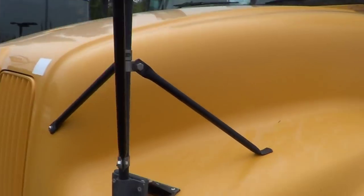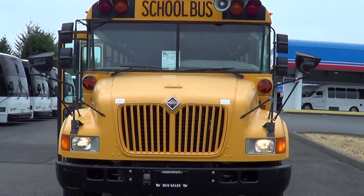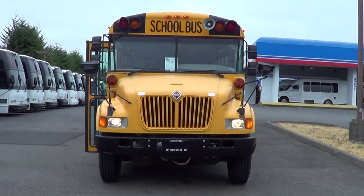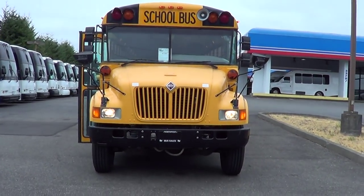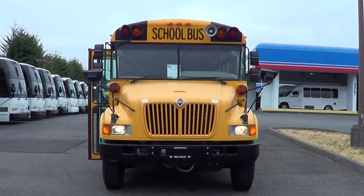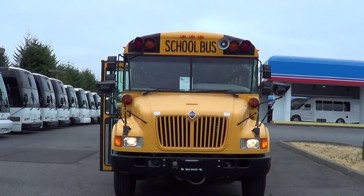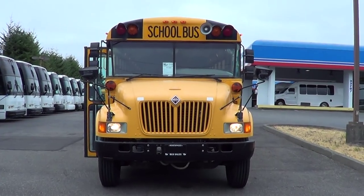Looks like there's a PA mic exterior up there. It does have a PA mic inside next to the radio — AM/FM cassette player. 137,000 miles on this baby, lots of service left in her. Works primo for a church bus, private school bus — it's just all around a nice bus. Appreciate your time checking us out. Go online at nwbus.com or give us a call at 800-231-7099. Thanks!